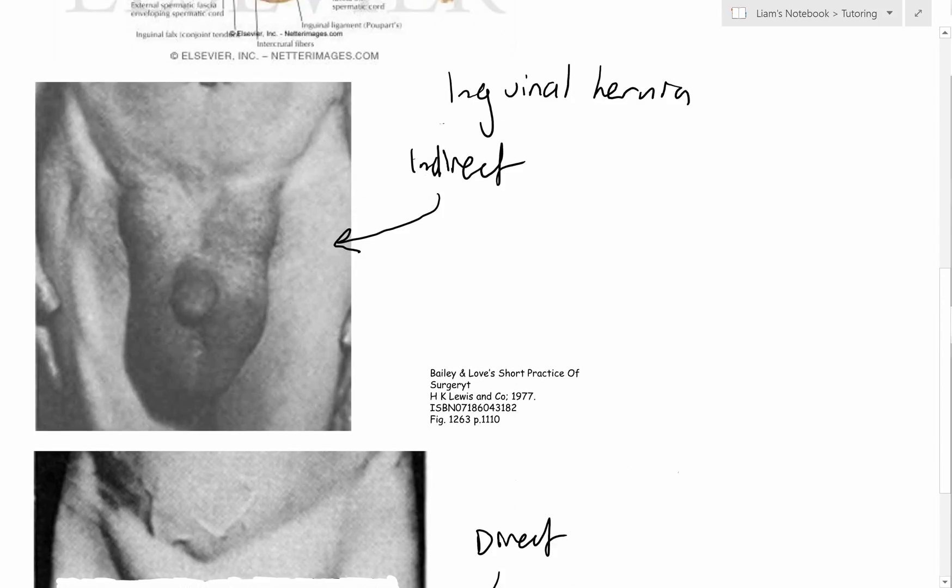An indirect inguinal hernia is something prolapsing through the deep ring of the inguinal canal, and it can actually prolapse down into the scrotum. Remember that the deep ring is kind of formed by the punching in of the transversalis fascia - the fascia gets pushed in with the testis to make that first layer of the spermatic cord. Overlying this is still the peritoneum, so the abdominal contents - small intestine, large intestine, fat and so on - are maintained within the peritoneum and don't usually have access to this space.